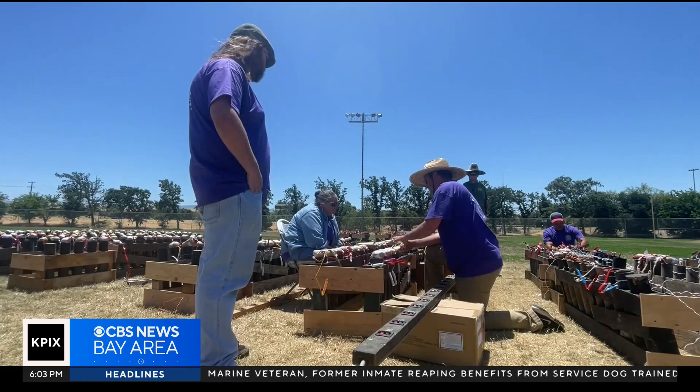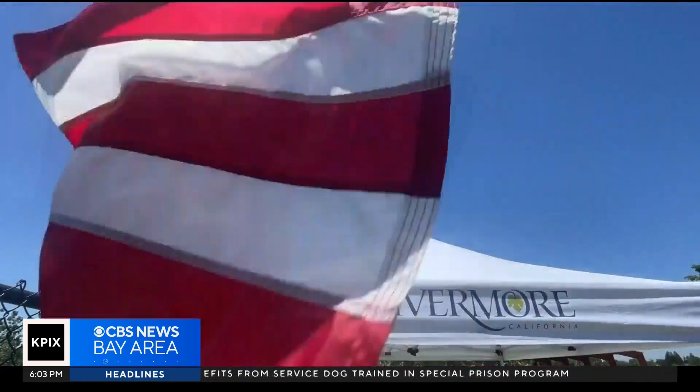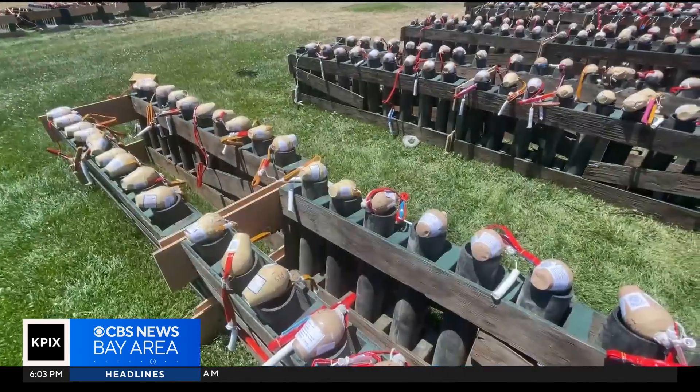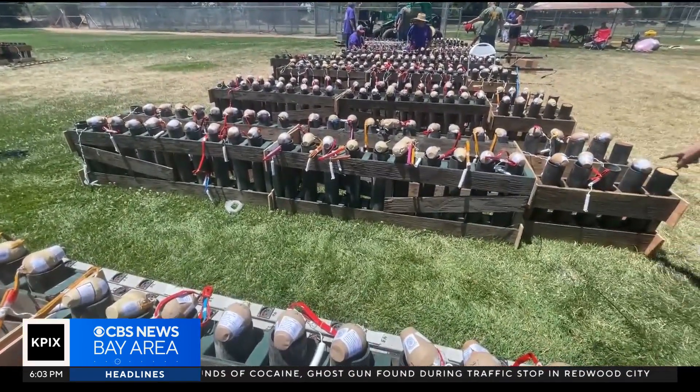The fireworks business itself is fairly seasonal. Fourth of July is their biggest day of the year by far. Preparations start all the way in February, but the rest of the year there isn't much work for a pyrotechnician like James. My full-time job is I'm a recruiter for Texas Instruments.